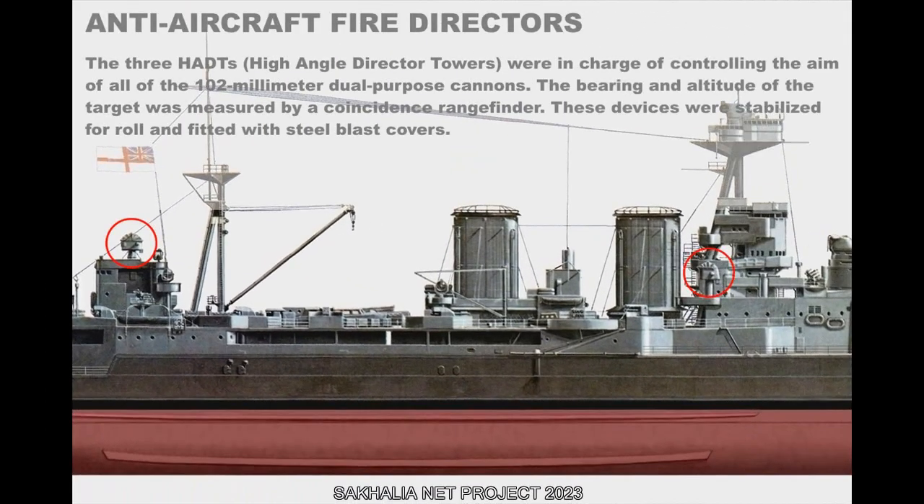The three HADS (high-angle director towers) were in charge of controlling the aim of all 102mm dual-purpose cannons. The bearing and altitude of the target was measured by a coincidence rangefinder. These devices were stabilized for roll and fitted with steel blast covers.